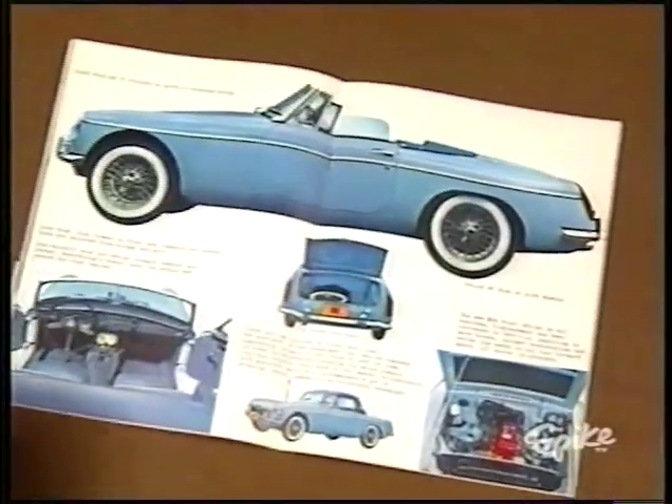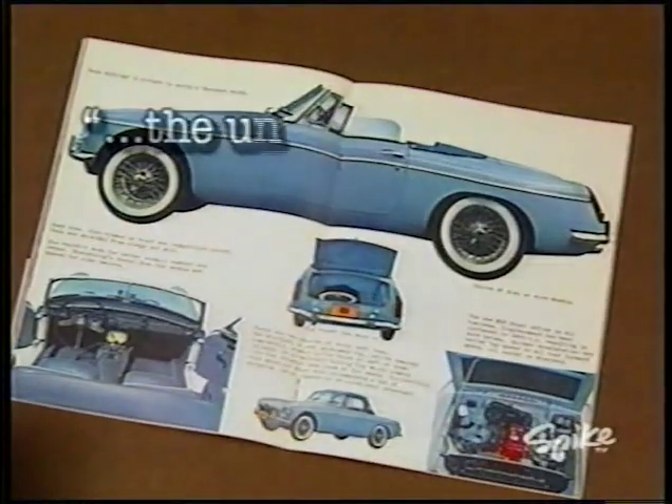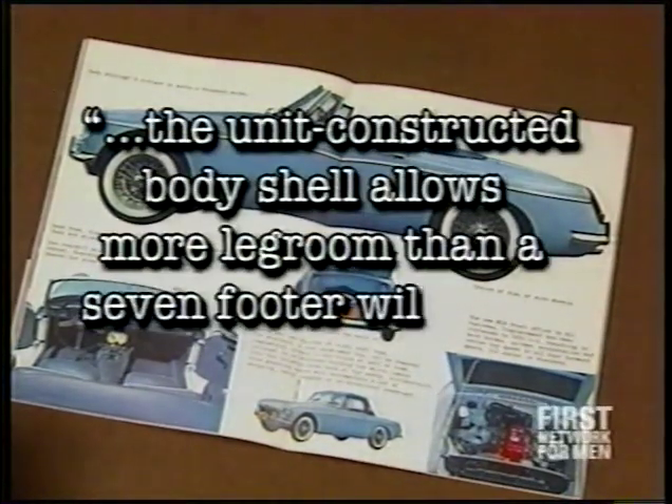And all this new interior space was something predecessors quickly picked up on, writing that the unit-constructed body shell allows more leg room than a seven-footer will need.